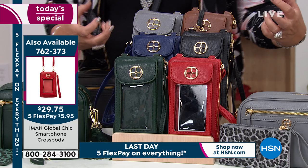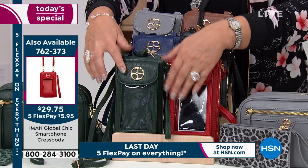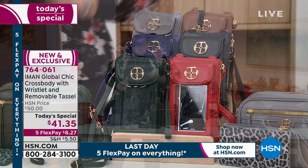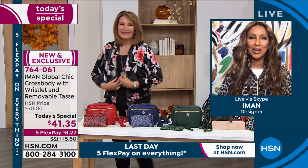So it is a phone purse, but it's like a little purse too. Black is most limited there. Let's introduce you to the fabulous Iman, who brings us her gorgeous Global Chic collection. When we started with you — bags were kind of your number one favorite thing to design, weren't they?